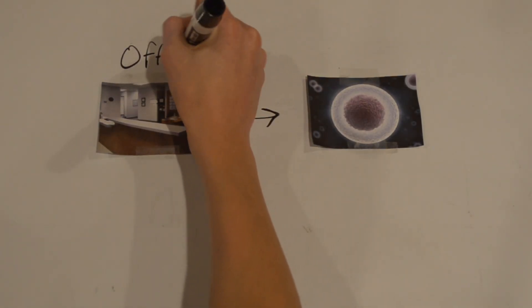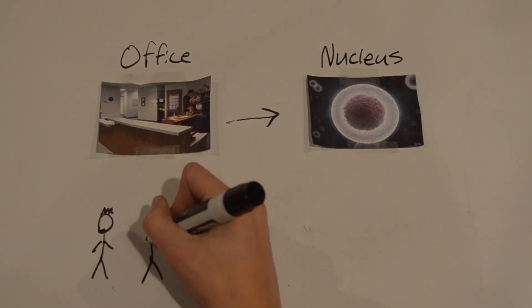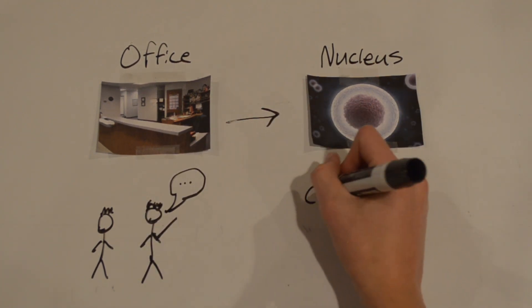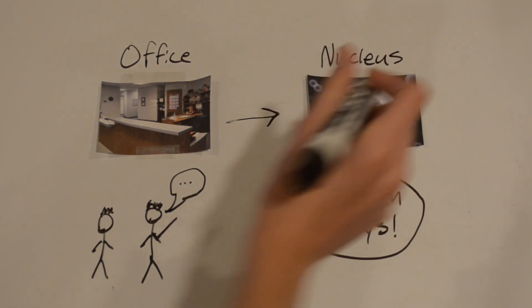The first location we are visiting is the office, which acts as the nucleus of Cell School. Here at the office, the principal and vice principal give instructions to the rest of the school on what to do, much like how the nucleus is the command center of the cell. Without the office, the school wouldn't be able to run smoothly.